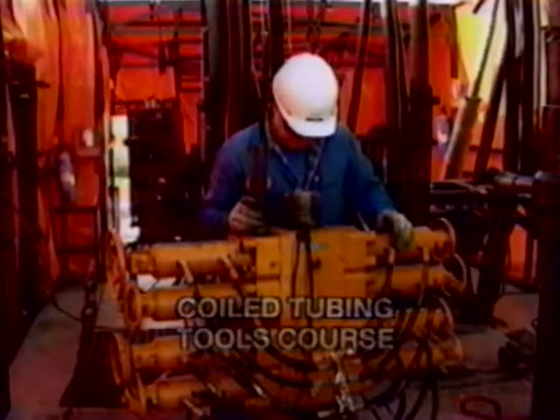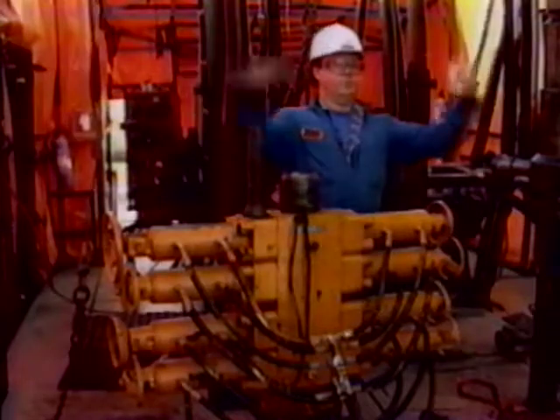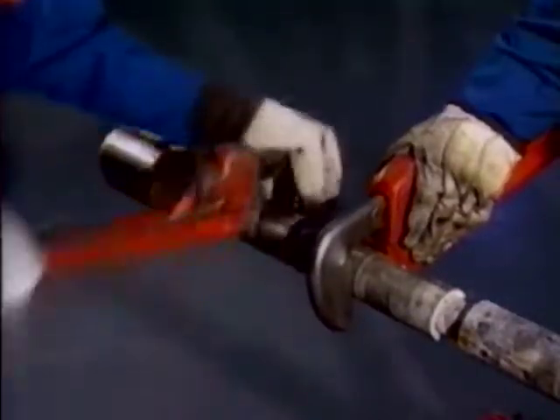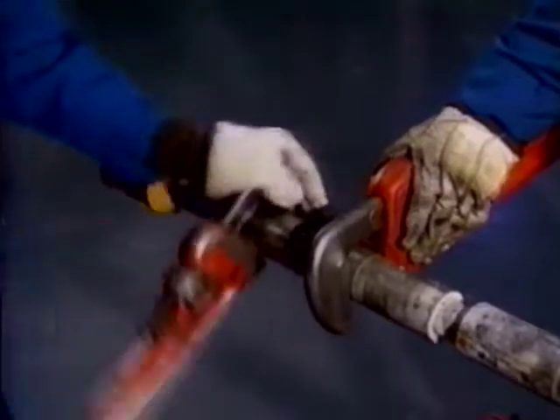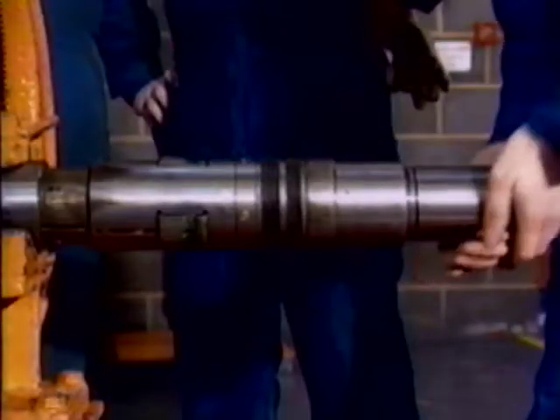For those who already have experience in the field, the Coiled Tubing Tools course begins with a refresher on standard operating and safety procedures and tubing behaviour and limitations. This course goes on to introduce state-of-the-art applications such as the operation of downhole motors, cementing through coiled tubing, and stiff line applications.